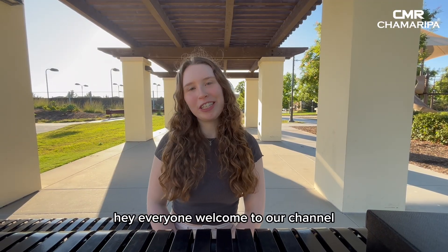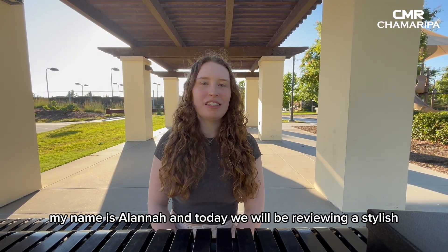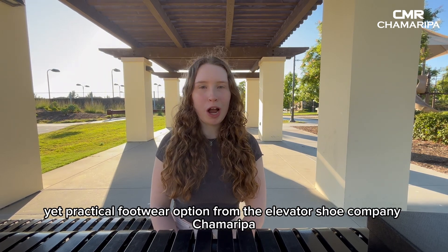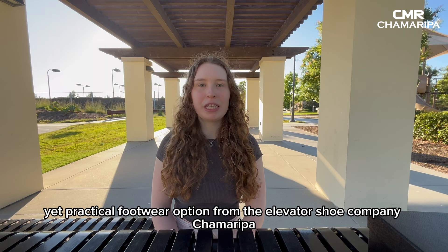Hey everyone, welcome to our channel. My name is Alana and today we will be reviewing a stylish yet practical footwear option from the elevator shoe company Chamorepa.